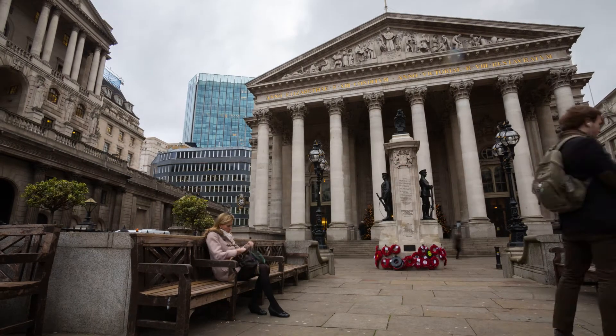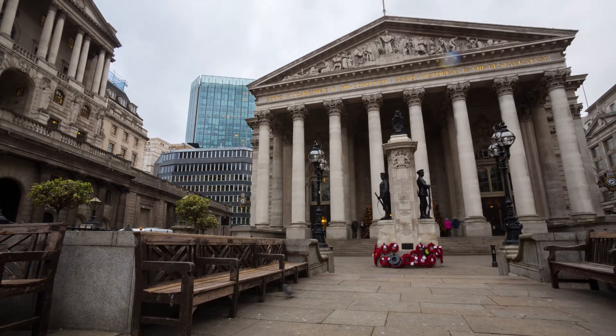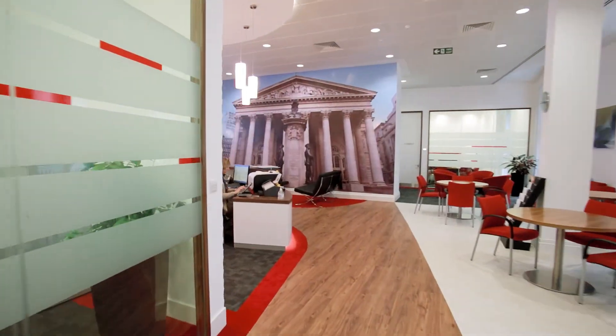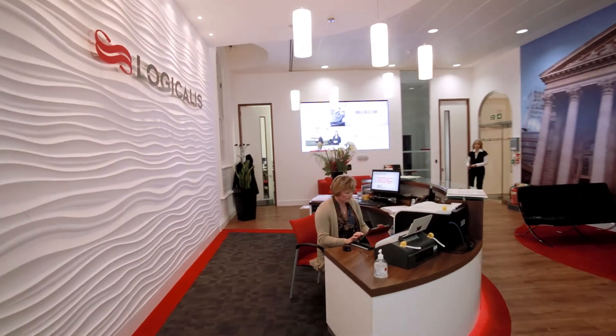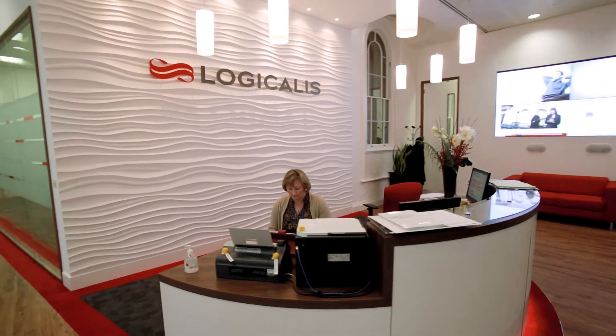Whilst Logicalis are a long-standing client of Office Principles, we never take this for granted. We fully understand that any project of this size and nature does bring strong competition into the mix. I personally feel that the reason why Logicalis chose Office Principles for this exciting project was down to two things: firstly, our ability to understand their business requirements and provide an effective workplace design within their budget; and secondly, our ability to deliver the project seamlessly from concept to completion, which gave Logicalis an excellent client experience.